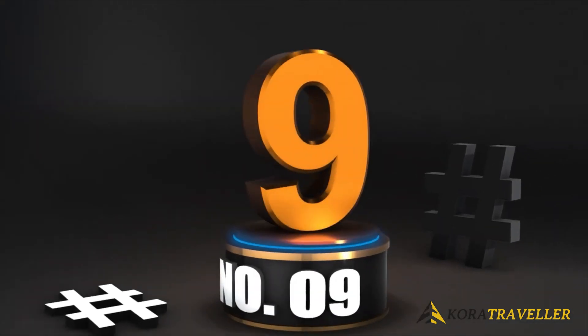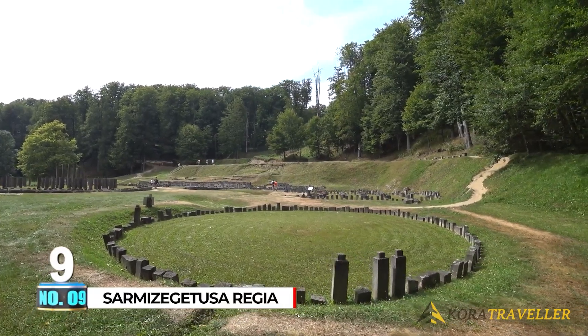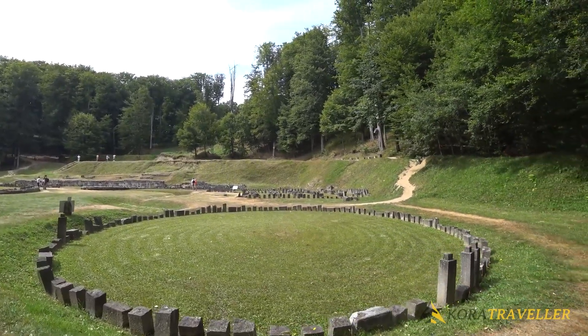9. Sarmigetusa Regia. Sarmigetusa Regia is one of Romania's oldest, most unexpected, and enigmatic historical sites. Hidden deep within the Carpathian woodlands,